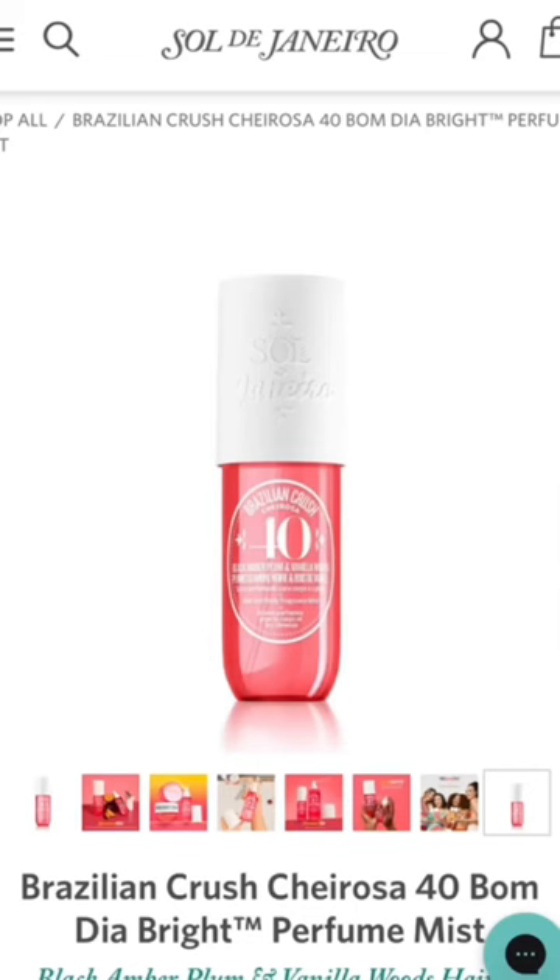Japanese Cherry Blossom — Sol de Janeiro Cheirosa 40 is very comparable.